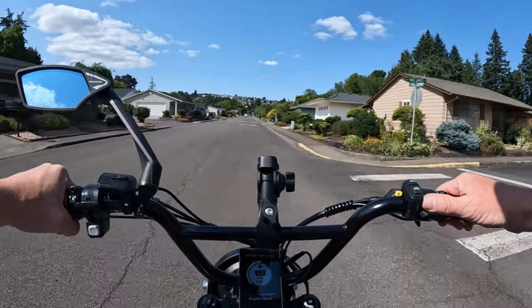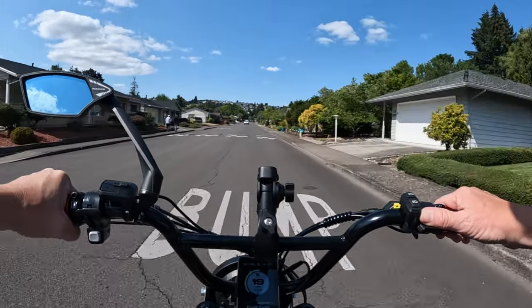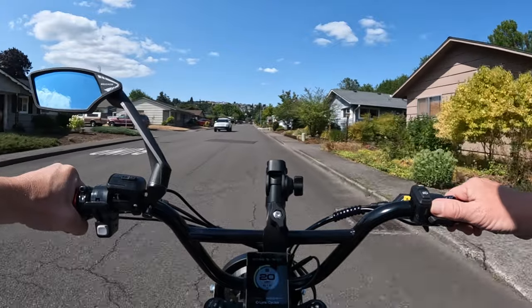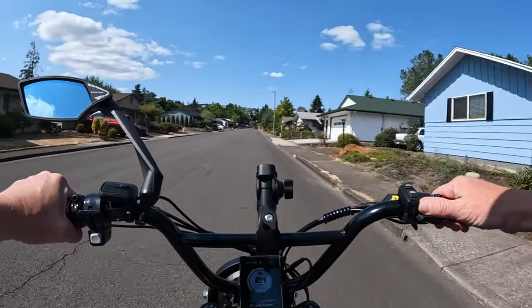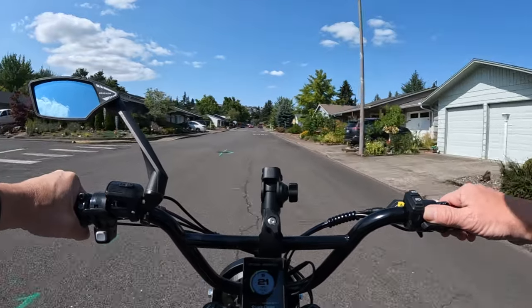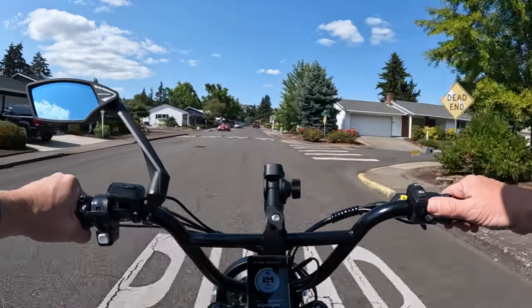As I'm riding into a pretty good wind I can feel the resistance. I wanted to talk about lights on this video because I believe they should be mandatory on all e-bikes. When you purchase an e-bike, I think they should be on there.